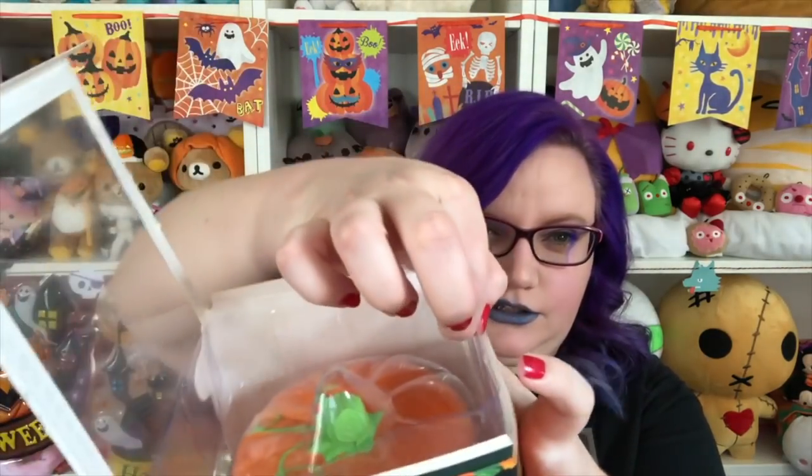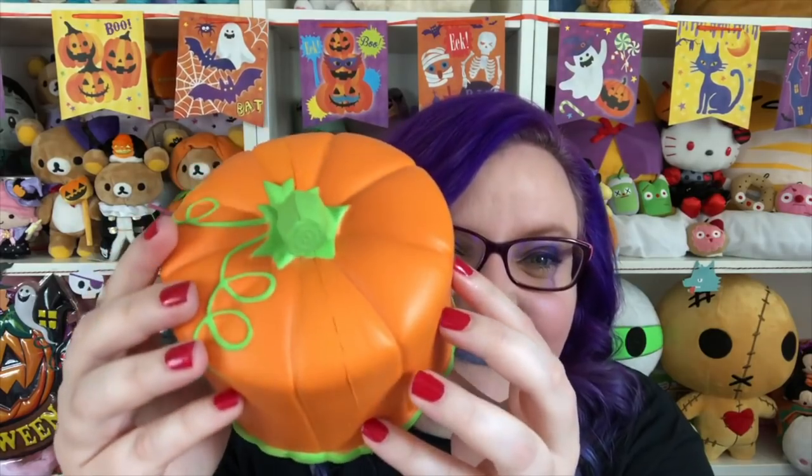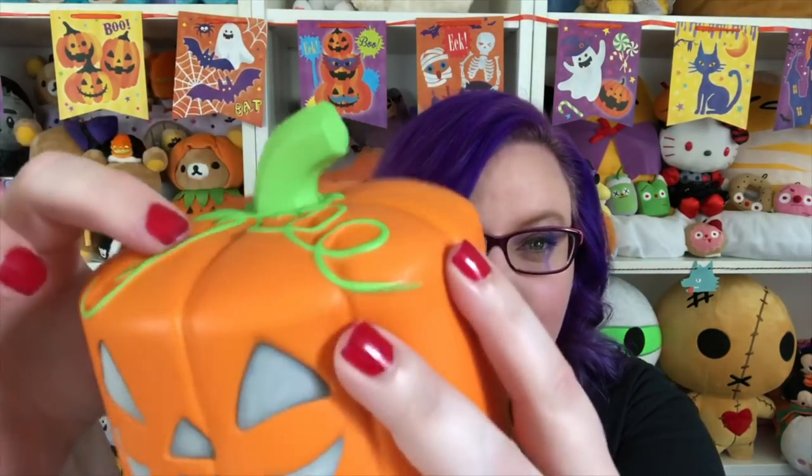It smells so good — you definitely get the pumpkin spice smell and it's not too strong. It kind of smells like the cinnamon roll poop, that same cinnamon smell. The detail on the top has little vines that are raised, and then there's the stem. The biggest thing I love about this squishy is that they didn't just paint on a stem and vines — these are 3D, they're part of the mold of the squishy.